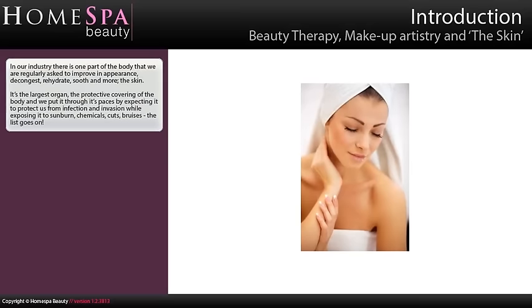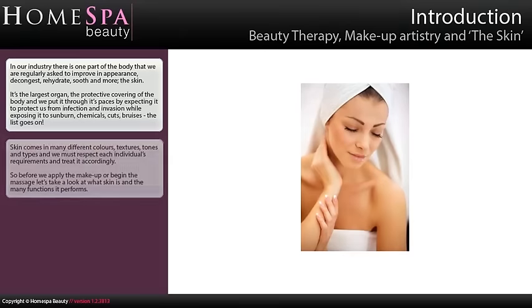It's the largest organ, the protective covering of the body, and we put it through its paces by expecting it to protect us from infection and invasion, while exposing it to sunburn, chemicals, cuts, bruises — the list goes on. Skin comes in many different colours, textures, tones and types, and we must respect each individual's requirements and treat it accordingly.